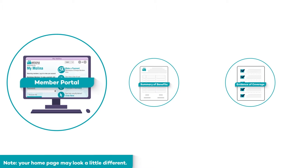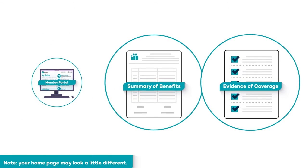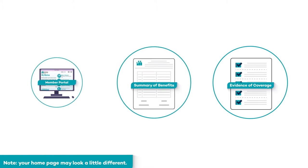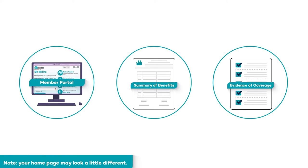Your MyMelina Member Portal, Summary of Benefits, and Evidence of Coverage are all great resources when you have questions about your Melina Health Plan or benefits.